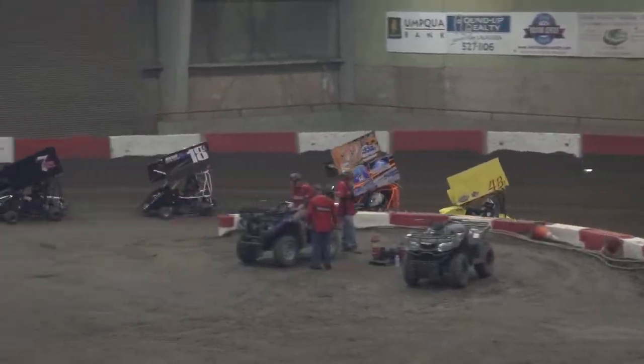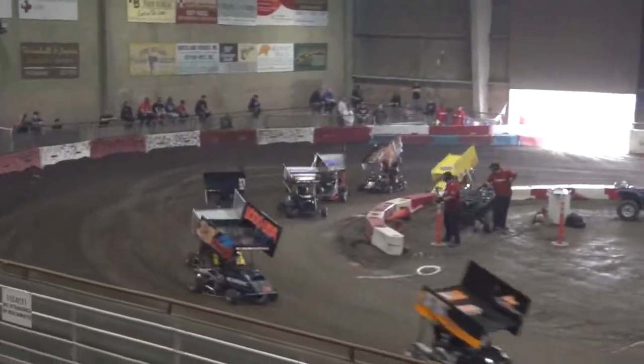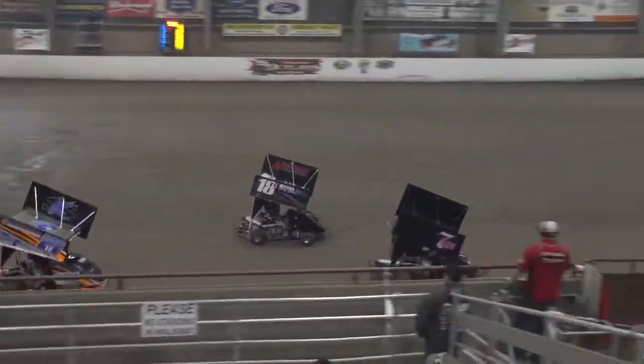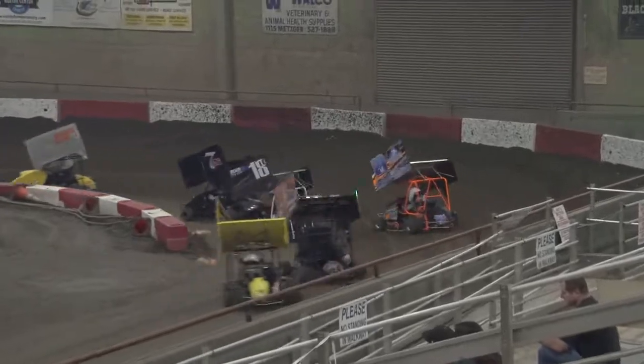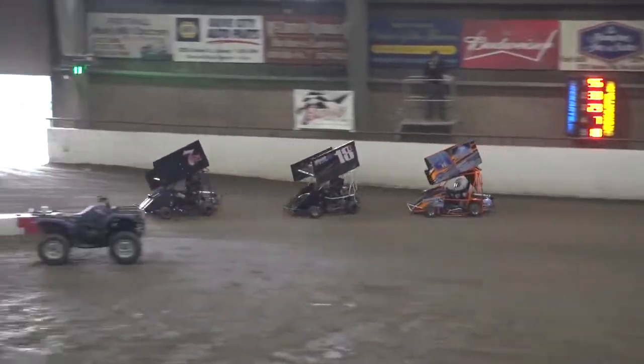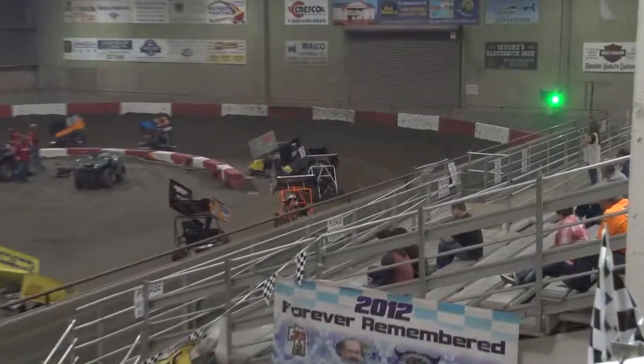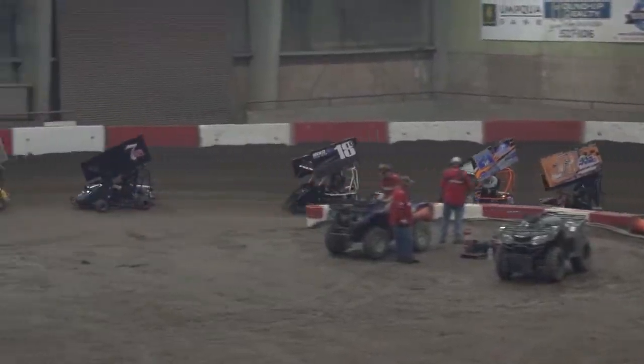Fox is on the outside looking in. See if he can get around that 7S of Brent Bozzo. Fox looks to the inside out of turn — boy, they make a little contact there. But out front it's all Dawson Amas, with Carson Horne sticking right with him.